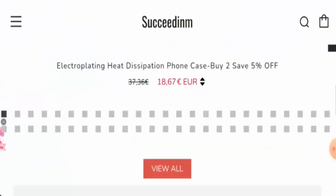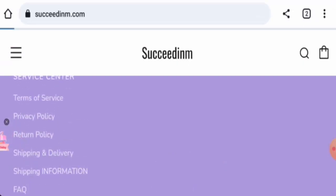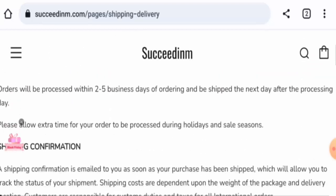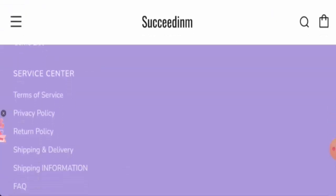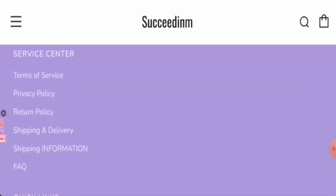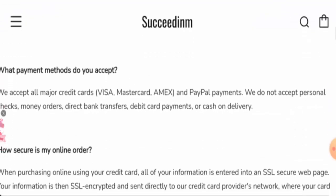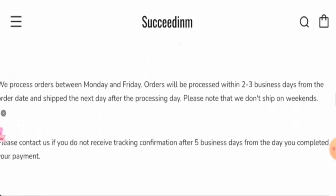Next, let's check the policies, starting with payment types. You can pay via PayPal, Visa, Amex, Mastercard, Diners Club International, Discover, and more. Now checking shipping and delivery: orders are processed within two to five business days. However, the exact shipping or delivery timing is not clearly provided — not on the main page, not in the shipping information section, and not in the FAQ section either.